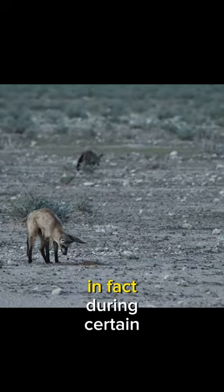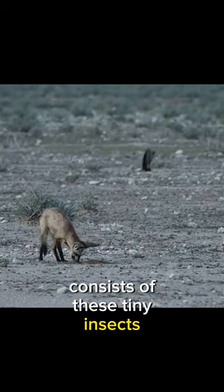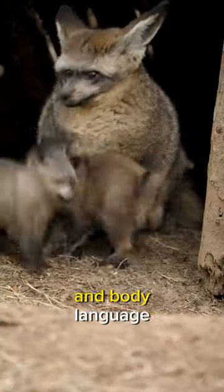Bat-eared foxes are true insectivores with a penchant for termites. In fact, during certain seasons, up to 80% of their diet consists of these tiny insects. They're social beings, living in family groups and communicating through a variety of vocalizations and body language.